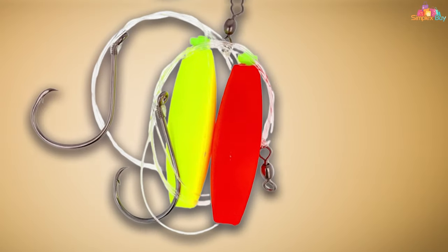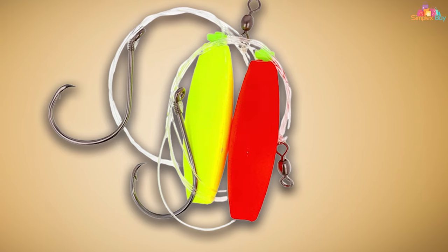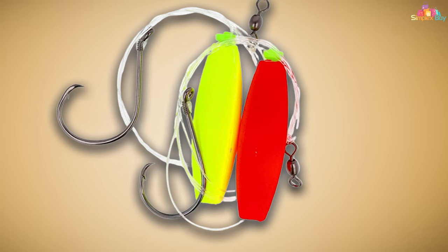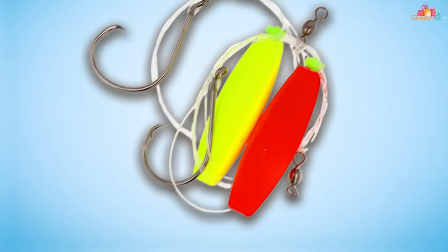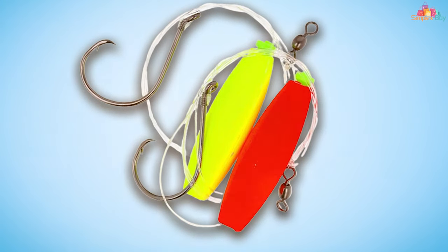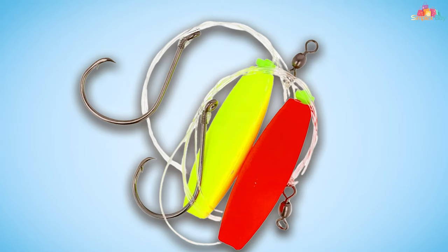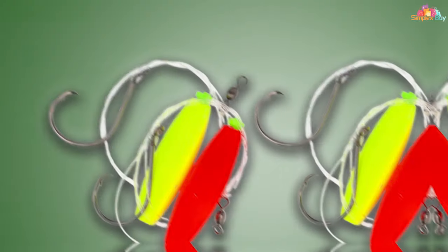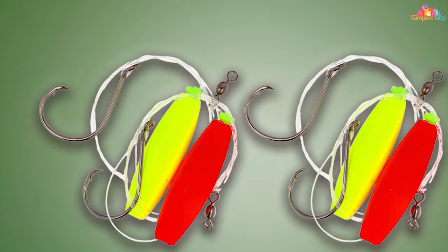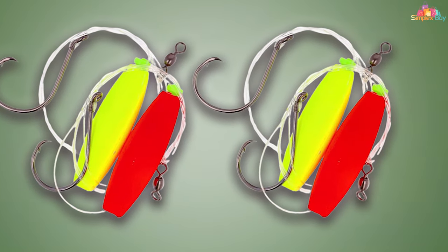Durability meets design with the Santee catfish rig. Its components are crafted to endure the harsh conditions often encountered while catfishing, ensuring longevity and consistent performance. Usability is a breeze, with the rig's design simplifying the process of setting up and adjusting to meet the conditions of the day. This makes it an excellent tool for both experienced anglers and those new to the sport.